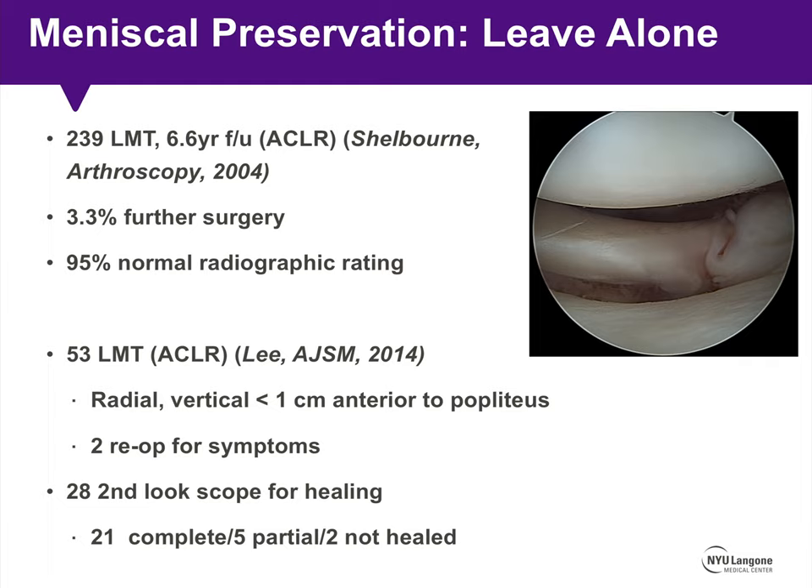In a similar study published in 2014 by Lee in AJSM, 53 lateral meniscus tears — all radial or vertical tears less than 1 cm anterior to the popliteus — were observed at the time of ACL reconstruction. Only 2 of the 53 patients required re-operation for postoperative symptoms. Of 28 patients who underwent second-look arthroscopy, 21 small tears had completely healed, 5 had partially healed, and 2 looked the same as at the index surgery.